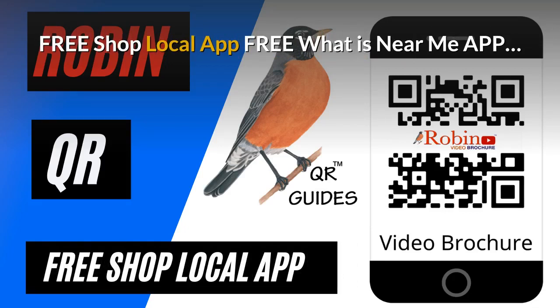The pandemic has created a need for a shop local app. It's free. It finds what's near you by the GPS on your phone. Try and shop local every time you can.